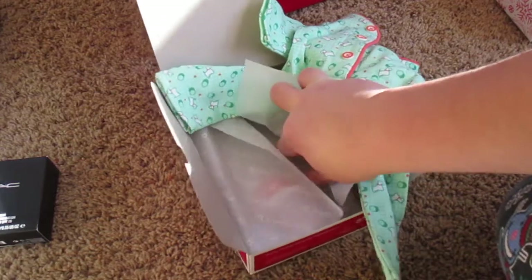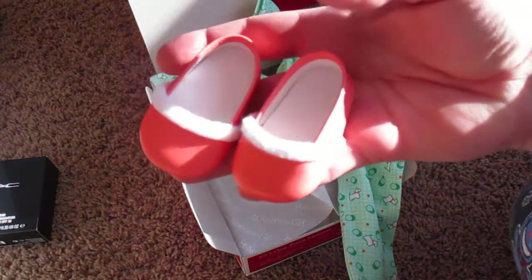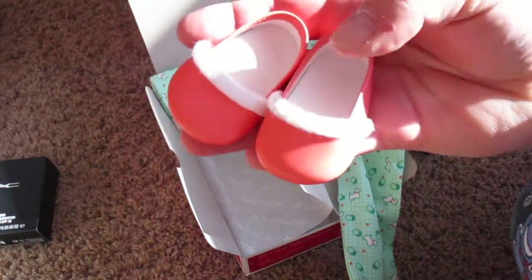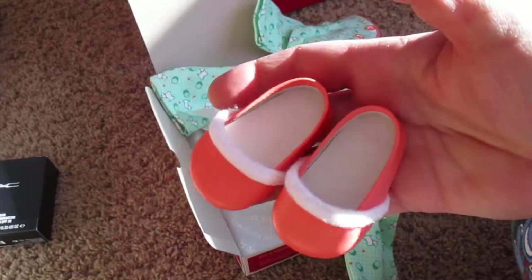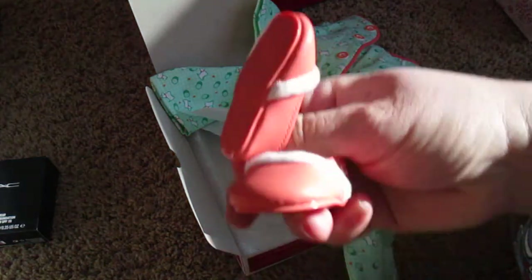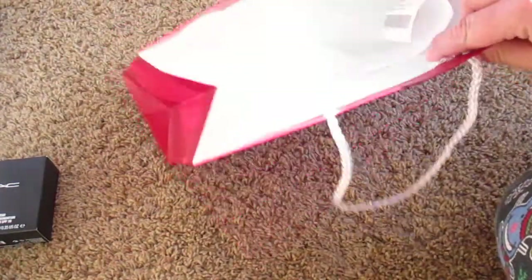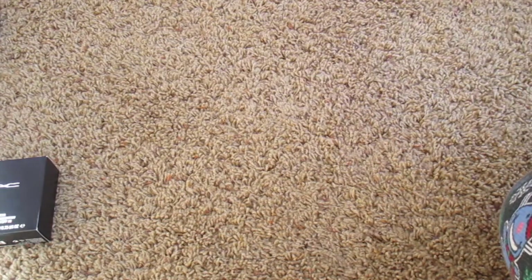And the slippers — they're like vinyl, and then this part is fuzzy. And there's the bottom. That's super cute. That's it from American Girl.